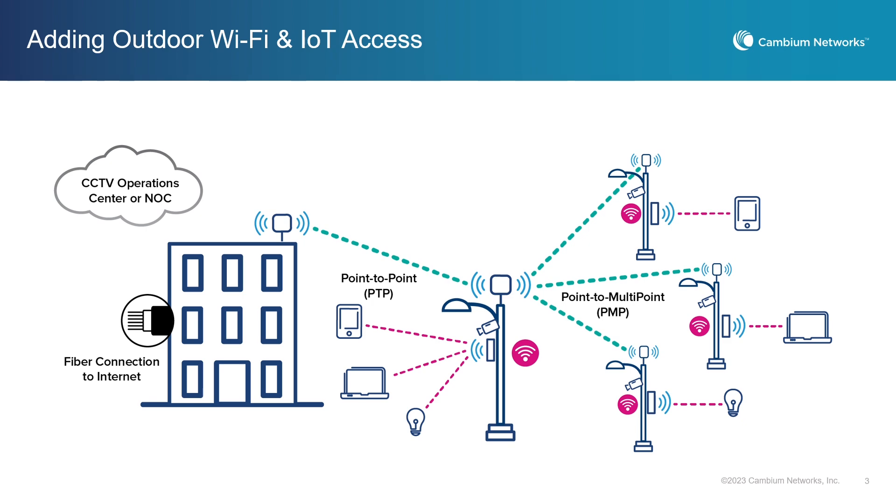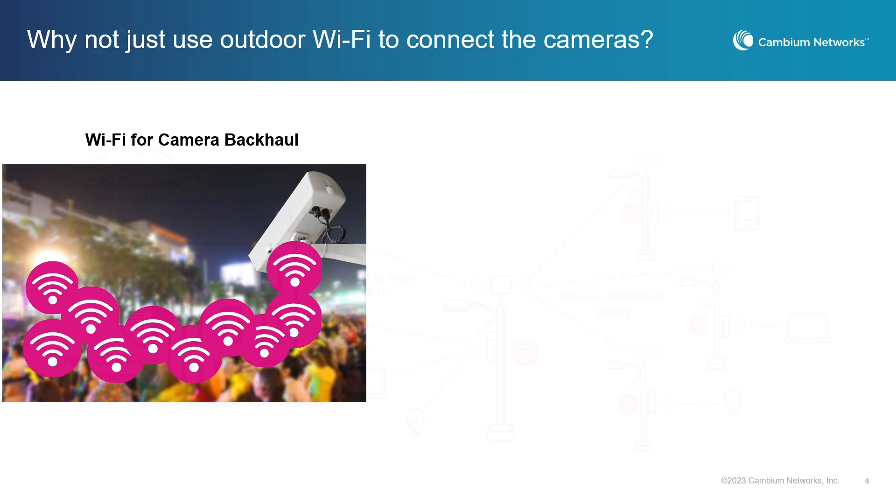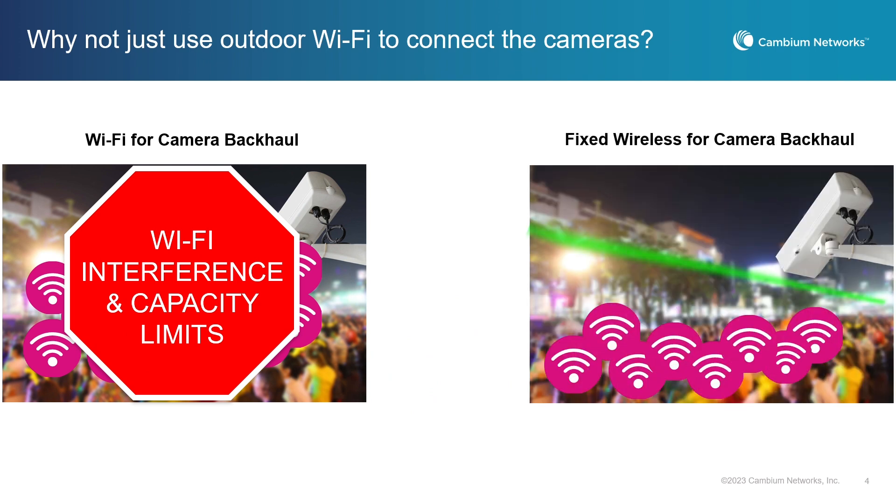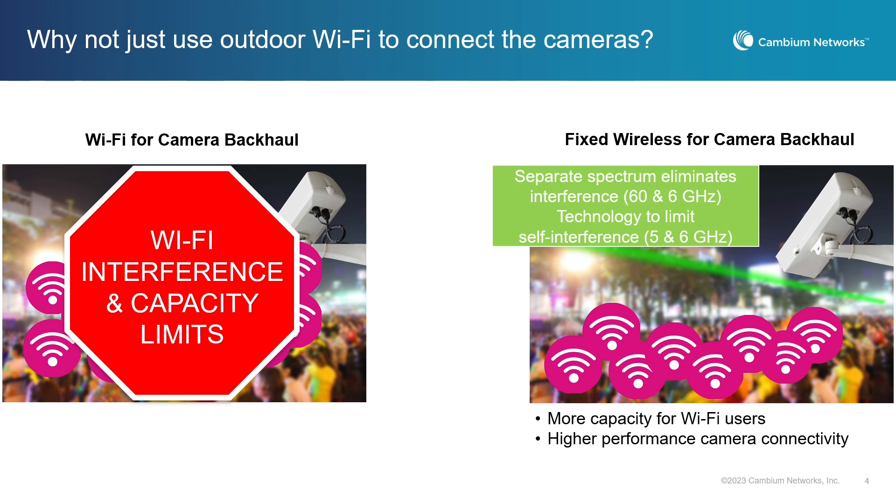Let me explain. Let's say you are deploying security cameras for a festival or concert. You can expect a lot of people in the area with Wi-Fi enabled devices sharing their experience with others. This means that the security cameras and the Wi-Fi devices are all sharing the same spectrum, which limits the capacity for all devices. In addition, when you have a lot of Wi-Fi devices, they tend to interfere with each other. You can avoid this situation by putting the cameras on their own dedicated wireless network. It eliminates interference and adds capacity to the network.